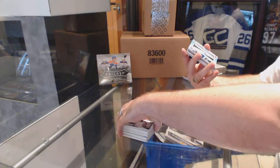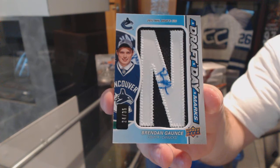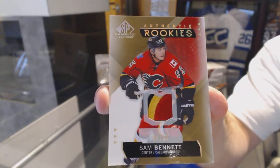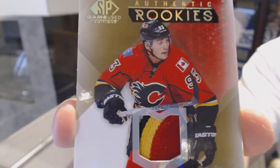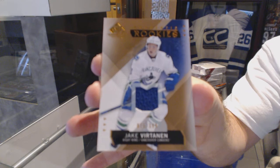We've got a Draft Day Marks autograph, number to 35, Brendan Gontz. Next, number to 99, a four-color Authentic Rookie Patch of Sam Bennett. And we've got number to 399, Authentic Rookie Jersey, Jake Virtanen.